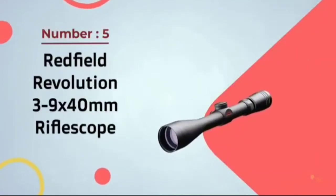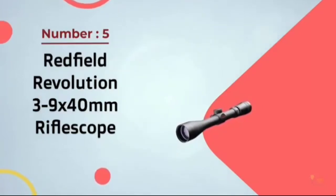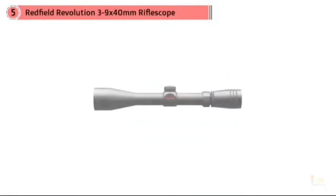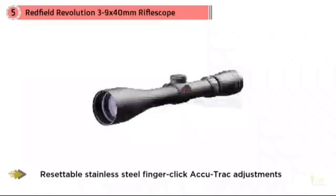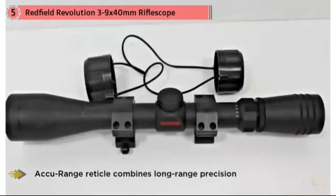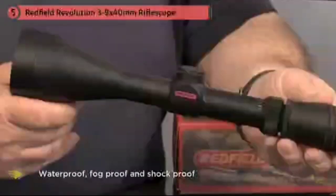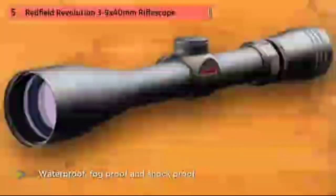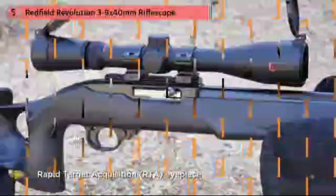Number 5: Redfield Revolution 3-9x40mm Riflescope. Redfield is now back in business to the joy of many avid hunters who have owned Redfield scopes in the past. Manufactured at their new facility in Oregon, the Revolution 3-9x40mm scope incorporates state-of-the-art American design and manufacturing, featuring Redfield's Illuminator lens system — combining premium optical glass lenses with cutting-edge multi-layer vapor deposition coatings to provide unparalleled image quality.